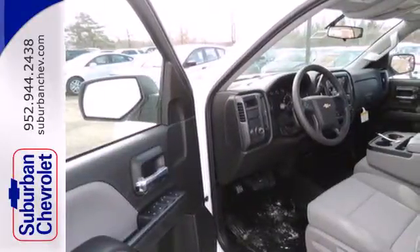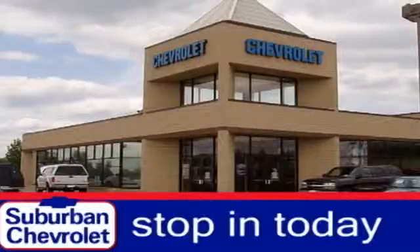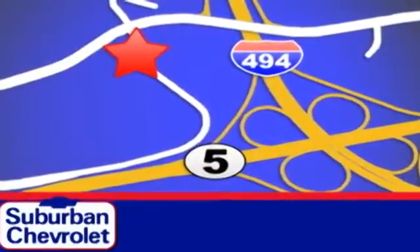It'll help you get the job done time and time again. Check it out today. Stop in for a no-obligation test drive and shop over 16 acres of inventory. We are conveniently located in Eden Prairie at Highway 494 and Highway 5.